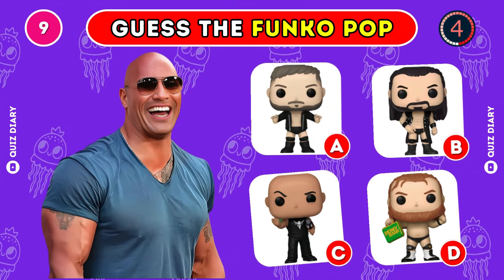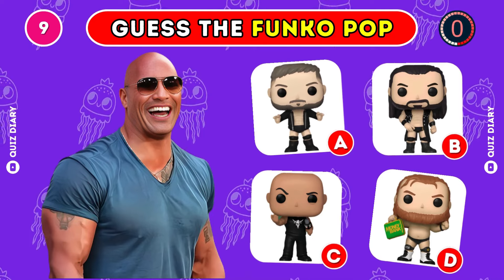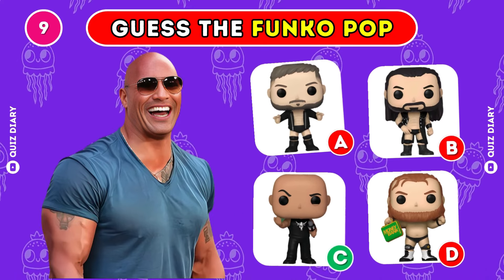Can you choose the right Funko Pop for The Rock? You're right, option C is the answer.